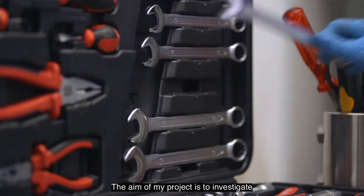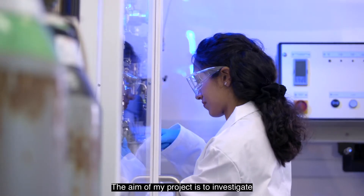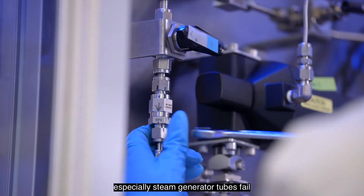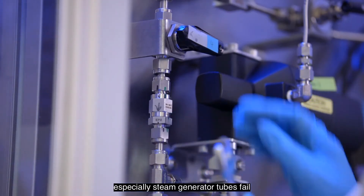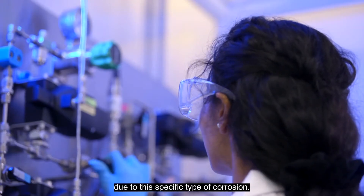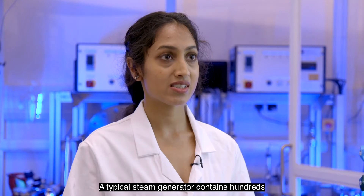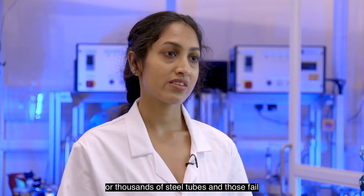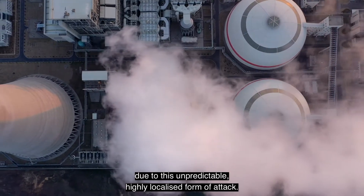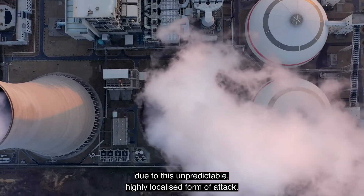The aim of my project is to investigate the fundamental mechanisms behind under-deposit corrosion, especially as steam generator tubes fail due to this specific type of corrosion. A typical steam generator contains hundreds or thousands of steel tubes, and those fail due to this unpredictable, highly localized form of attack.